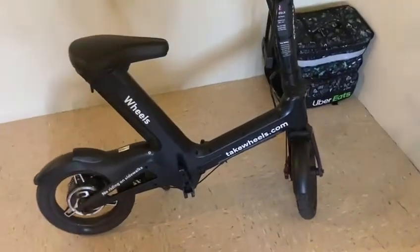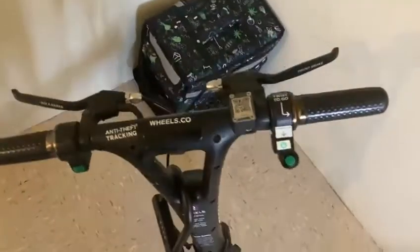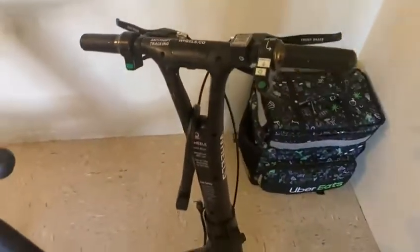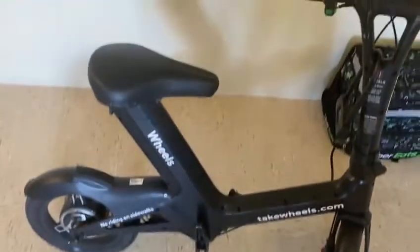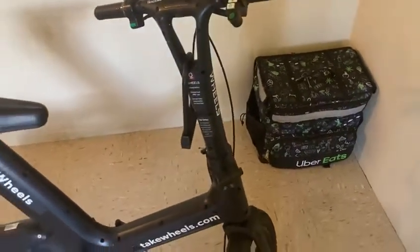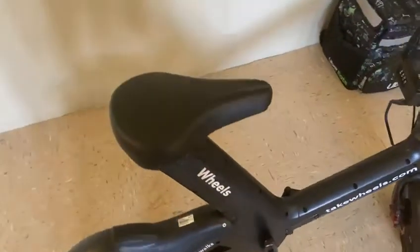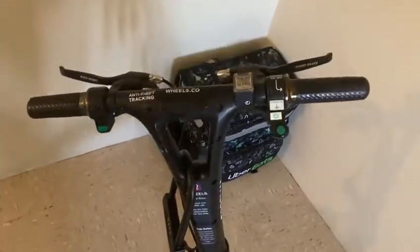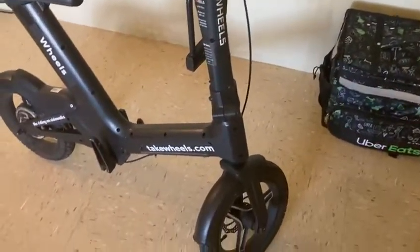Ladies and gentlemen, here we go — takewheels.com electric bike, 25 miles per hour, 25 mile range. All depends on the rider's weight, wind resistance, whether you're going up hills or not. I'm in New York City, so I'll give you an example of the distance you can go. You can literally go from downtown Brooklyn to 149th Street Grand Concourse in the Bronx — I've done it personally, and that distance is no small feat if you know New York City.